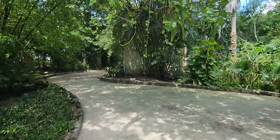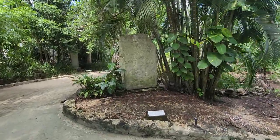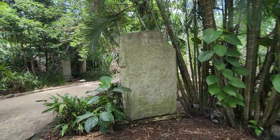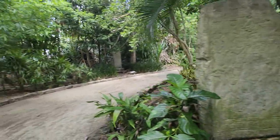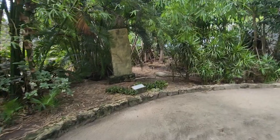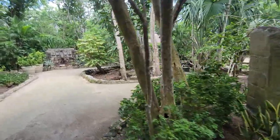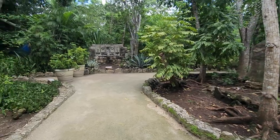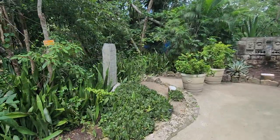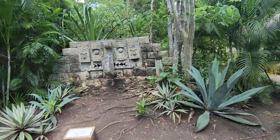They've got all the different statues. They've got a Stela up here. I don't believe any of these are real — they might just all be replicas. You can walk all through here and see a little bit of history. They do have little signs down here telling you what everything is.